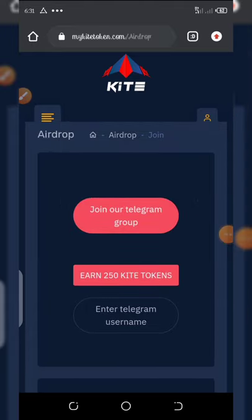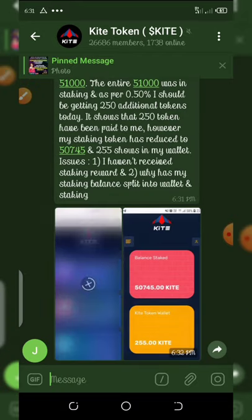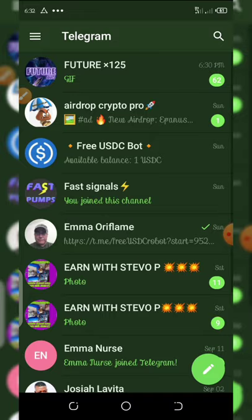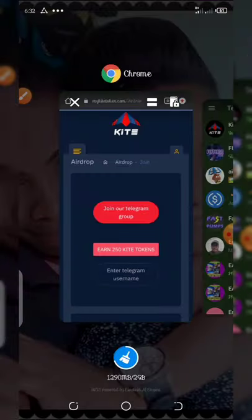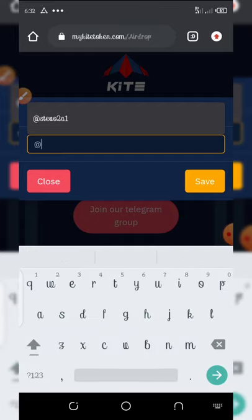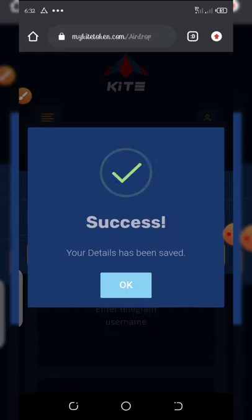Let's join the Telegram group now. You hit 'Join Telegram Group' and it will take you to your Telegram account and pop up like this. You click on join, then you enter your Telegram username. The Telegram username is @3T2a1. You click on save and then click yes to proceed. It has been saved — then cancel out and go down here to join the Telegram channel.